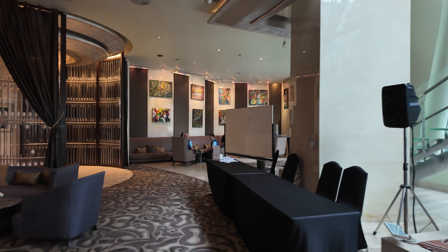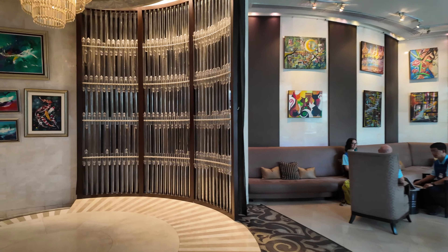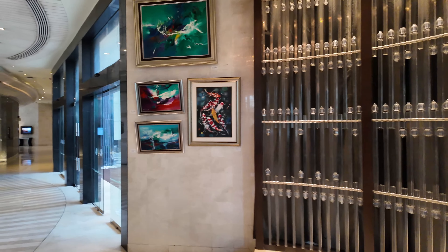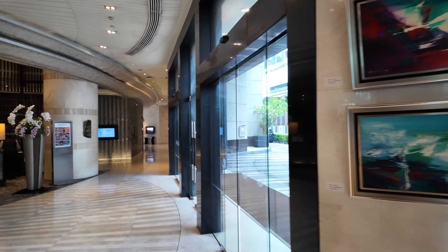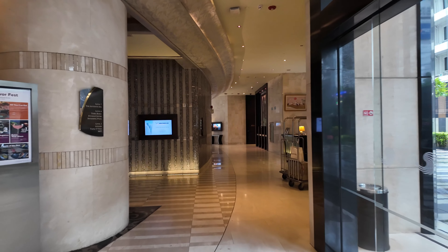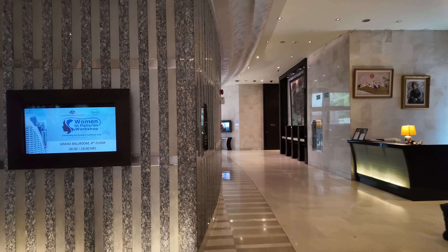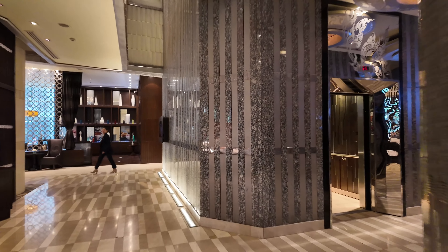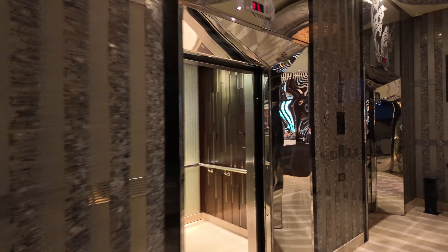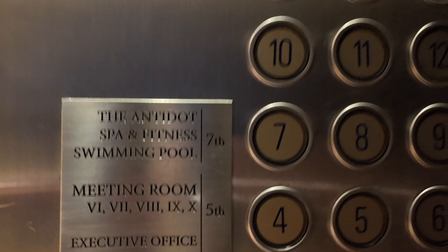So I'm going to show you around the pool, the room, the atrium, the fitness center, the sauna and the steam room. Go up to level two now. It says seven is where the pool is, but it's actually on six, which is interesting.